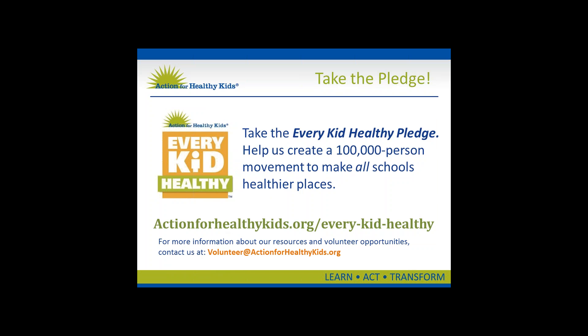Here's a great way to learn more about Action for Healthy Kids and how you can get involved with our mission and movement. Take the Every Kid Can Healthy pledge and help us create a 100,000-person movement to make all schools healthier places — it takes just 10 seconds. Once you've signed on, we'll show you ways, big and small, that you can turn your commitment to action. The next part of this mini-webinar series focuses on nutrition education — please visit our YouTube channel, Action for Healthy Kids. Thanks so much for your time today and good luck with completing your HUSK-SL application.